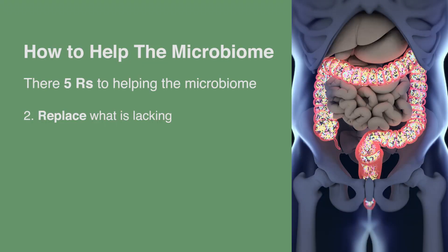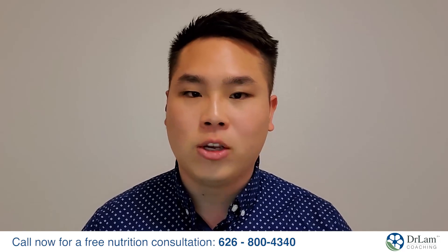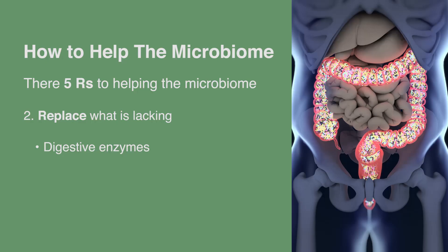The second R is to replace what is lacking. This is not a general one-size-fits-all approach — it depends on the state of your microbiome and what you're really lacking. If you're not lacking something, you don't want to replace it. Some examples are digestive enzymes, bile, and if you have low acid, then you want to replace with hydrochloric acid. That's the second R — replace.